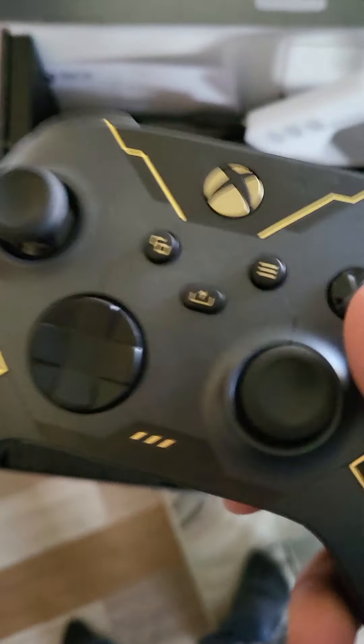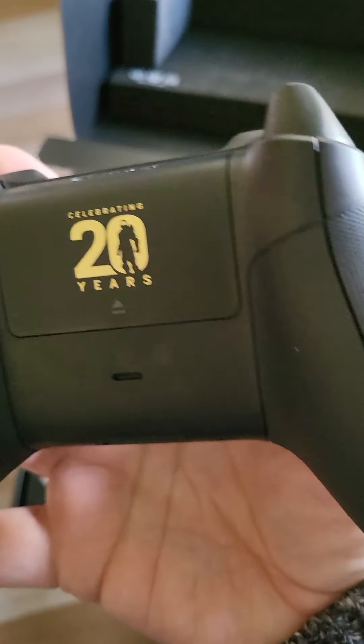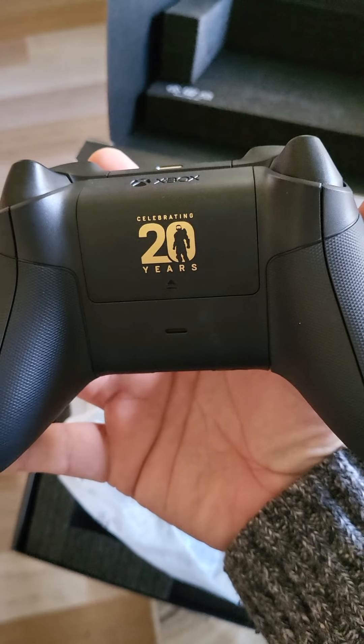Looks like it came with some batteries, and that is very cool. Celebrating 20 years on that as well. And it looks like it comes with some batteries.